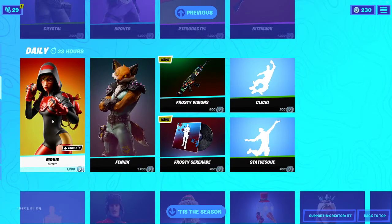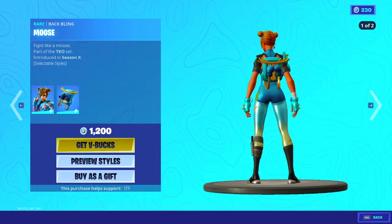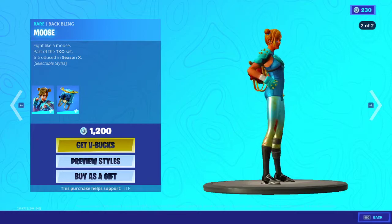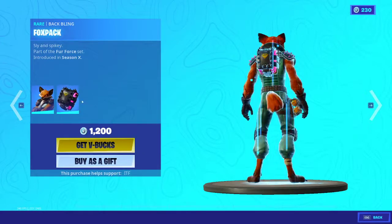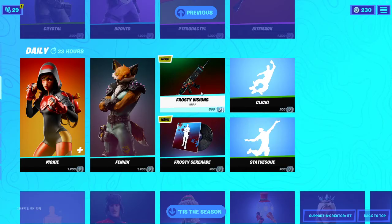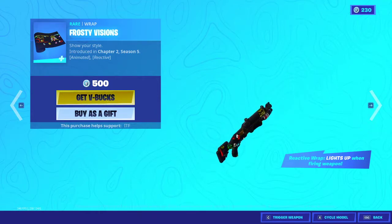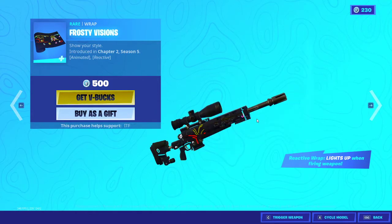We have the bite mark harvesting tool. We have moxie back with the back bling moose — I really like the skin. We have the skin fennex back with the back bling fox back. We have the frosty visions wrap — new wrap — cycling through the models. This wrap is pretty cool.